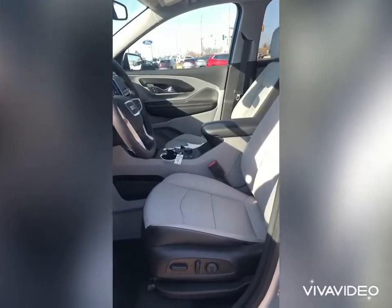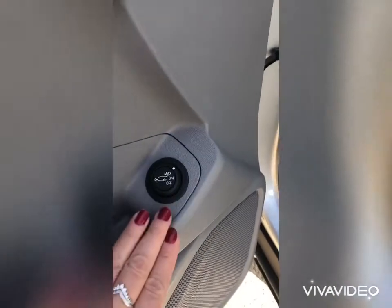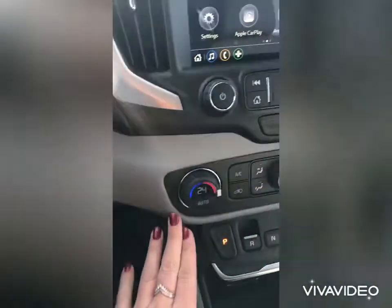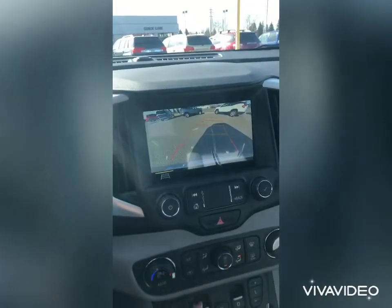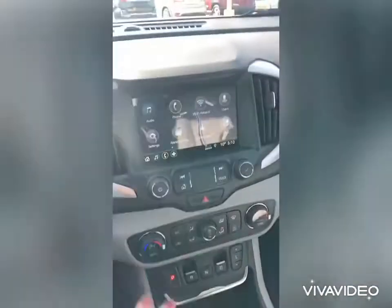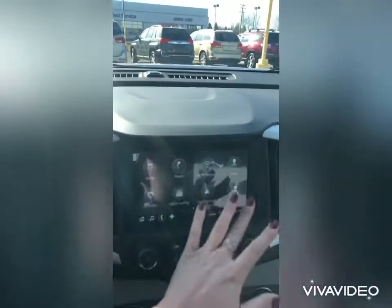Taking a look at the front seat, we've got 10-way power seats, plus nice GMC mats. The power liftgate controls are located right on the door, easy to access, plus memory seats. We have forward collision alert, a heated steering wheel — I use mine all the time even in the summer. Dual climate control, electronic shifter for safety, a big backup camera, and new technologies such as Apple CarPlay and Android Auto. Nice big touchscreen, really fast to the touch.